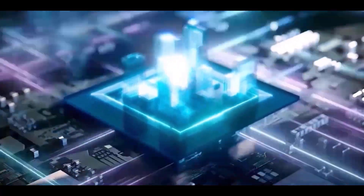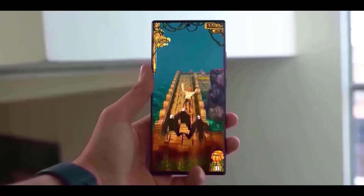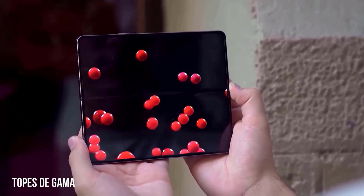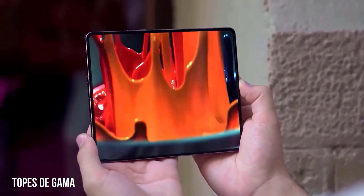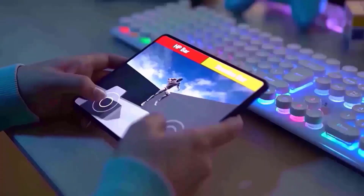Galaxy S Series: Galaxy S25 Series, Galaxy S25 Edge, Galaxy S24 Series, Galaxy S24 Fan Edition, Galaxy S23 Series, Galaxy S23 Fan Edition, Galaxy S22 Series, Galaxy S21 Fan Edition.